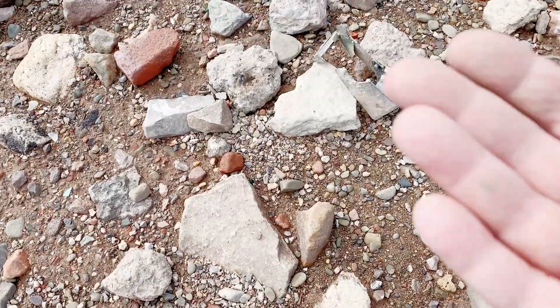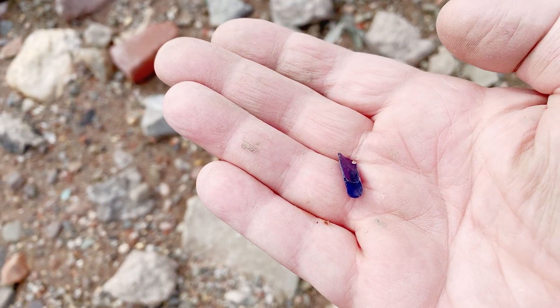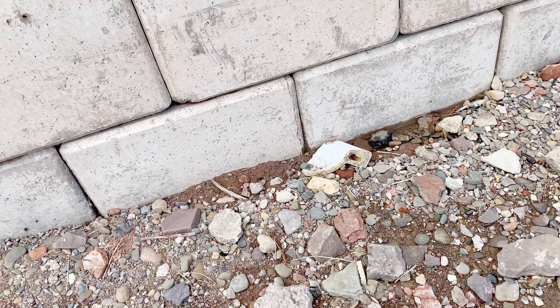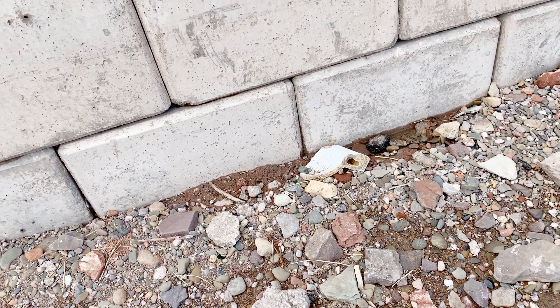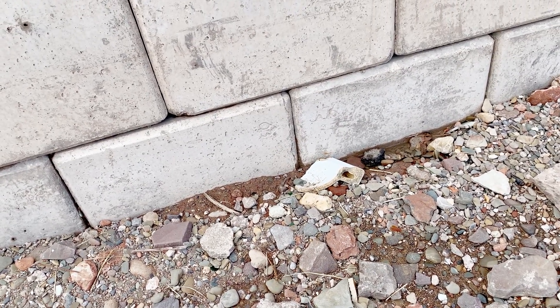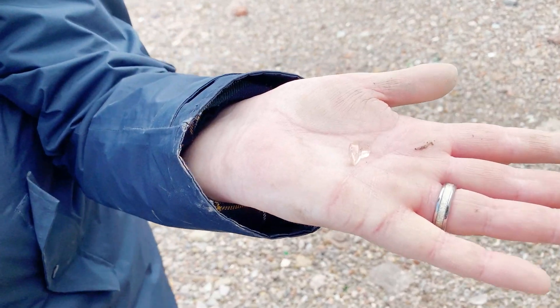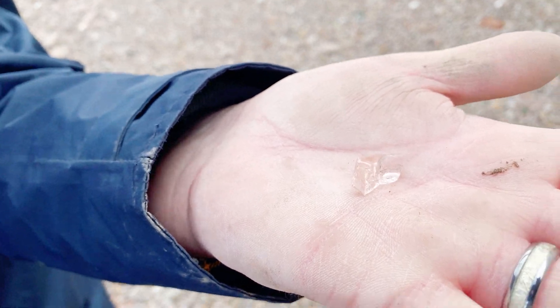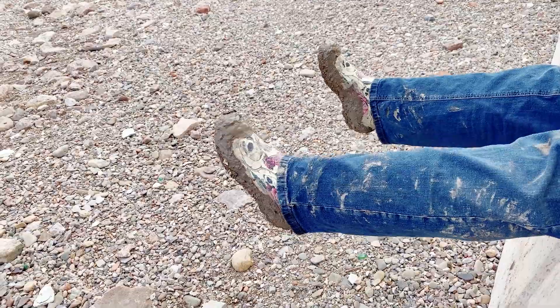Bit of blue down here — tiny but blue. There's a bit of porcelain — that looks very much like it belonged in an old toilet. Nice bit of pale pink glass, quite sharp looking but we'll have that anyway. That could be put in the tumbler and polished.